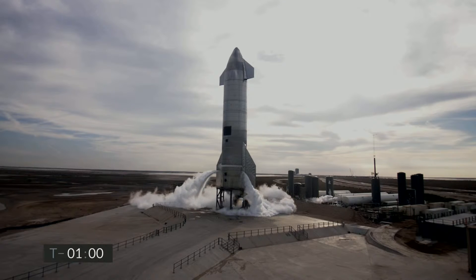T-minus one minute and counting, Starship 10 continues to look good, ready for its test flight.